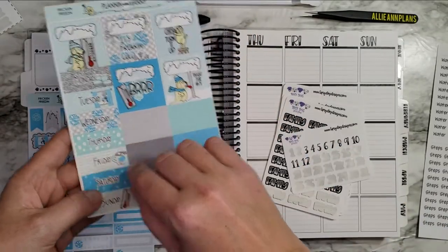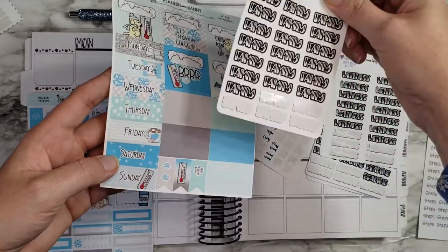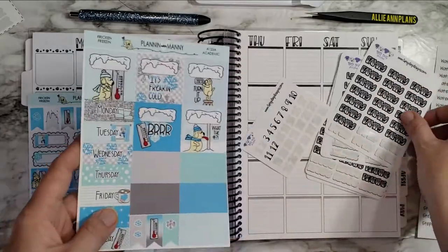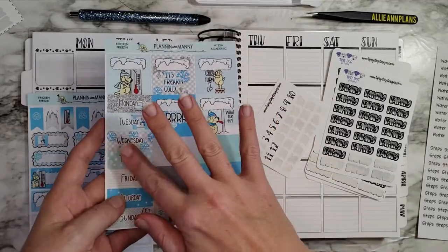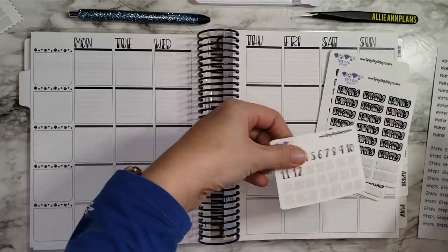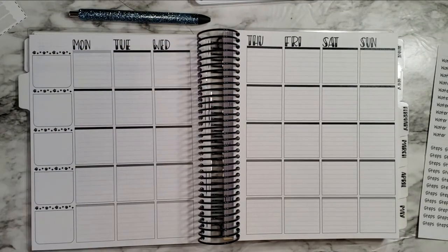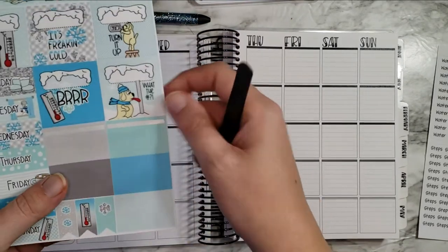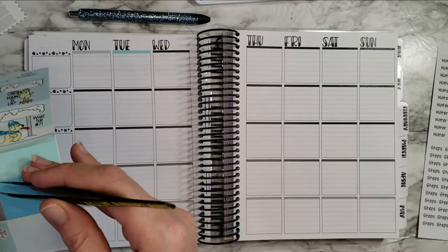She'll use these kind of like a half box and then just cover it with some kind of script sticker. You could cover up the Thursday with, like, family or something and just use it as a quarter box. I like that idea a lot because I don't necessarily want to cover that up but I also don't want to waste these cute stickers. It comes with five colors so I'll just go through all five in a pattern, and I like how it looks on the page once it's all set up.